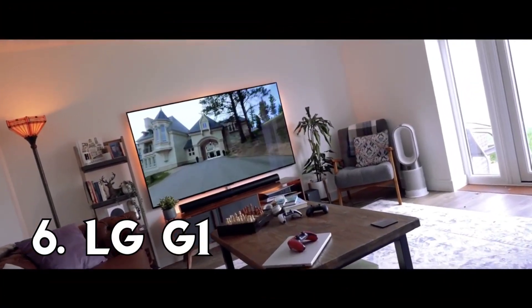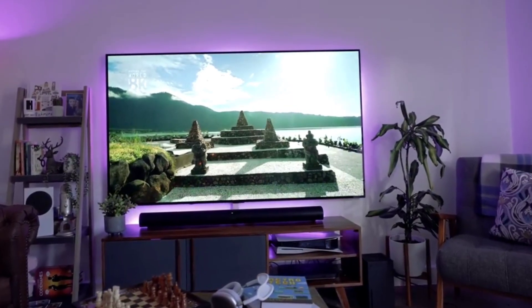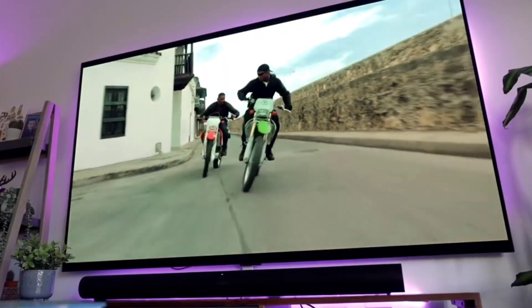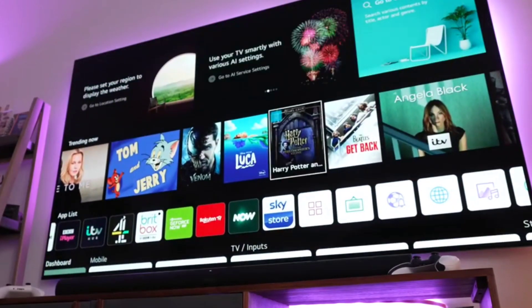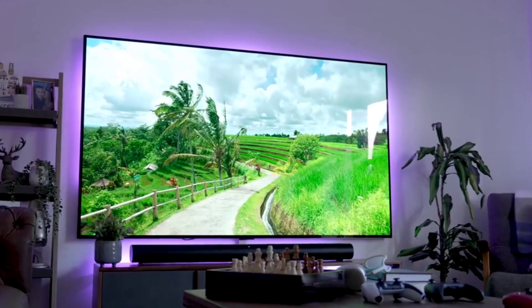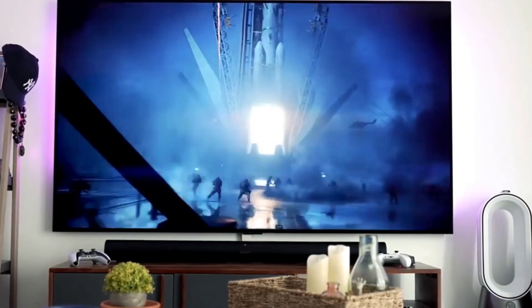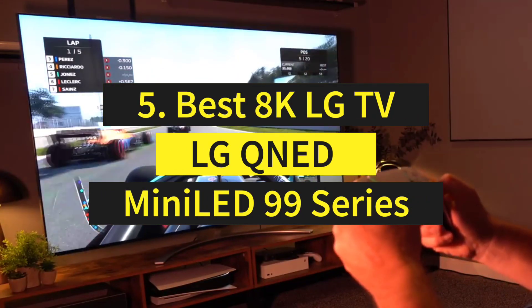Number 6: LG G1. This high-end 4K TV features LG's new state-of-the-art OLED evo panel, delivering brighter images, more accurate colors, and lower power consumption. Combined with OLED's inky blacks, superior shadow detail, and pixel-precise specular highlights, the result is a dazzling HDR performance. The equally impressive SDR images benefit from LG's latest AI-enhanced Alpha 9 processor, which upscales lower-resolution content to match the 4K panel precisely. This superb TV also delivers sonic immersion thanks to Dolby Atmos processing and 60 watts of built-in amplification.